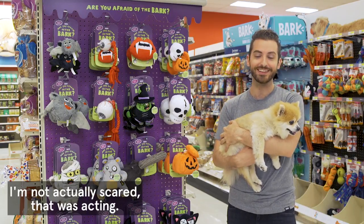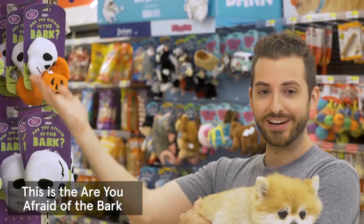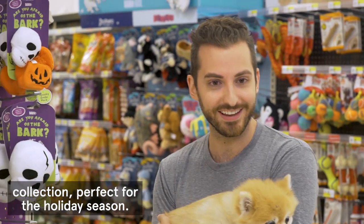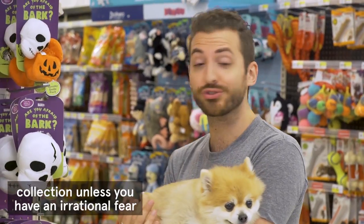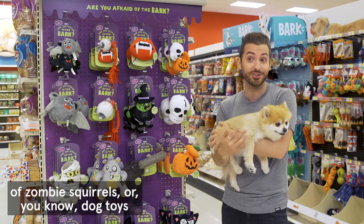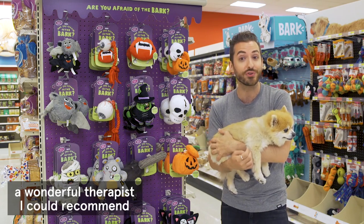I'm not actually scared — that was acting. This is the 'Are You Afraid of the Bark' collection, perfect for the holiday season. There's nothing actually scary about this collection unless you have an irrational fear of zombie squirrels, or dog toys in general — and if that's the case, I have a wonderful therapist I can recommend.